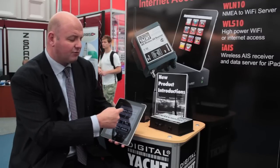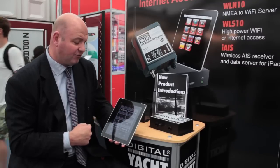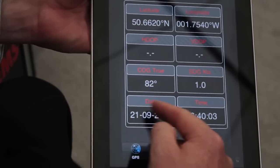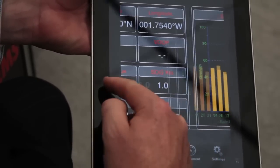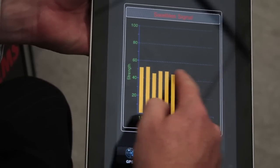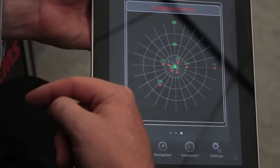Hit the GPS button and you've got a nice repeated display of GPS data from your system, showing lat/long, course and speed over the ground, date and time. Slide your finger across the screen and you've got a really neat satellite status page showing how many satellites are being tracked, or alternatively a graphical view of what's up in the sky.